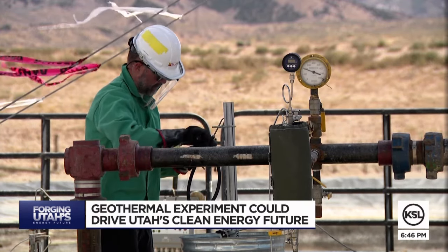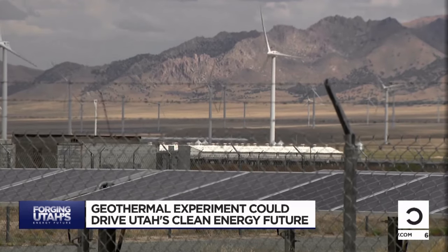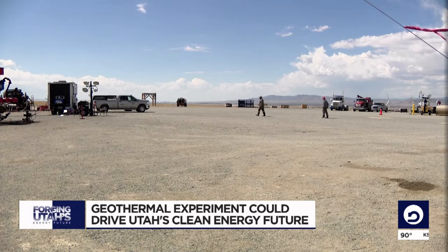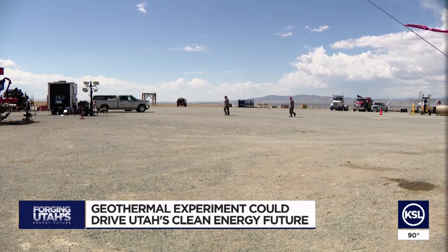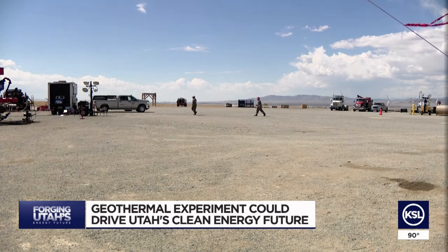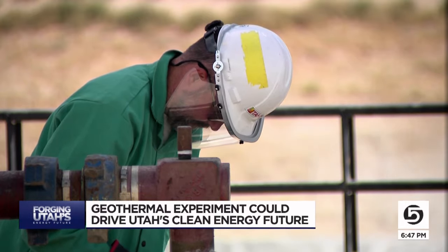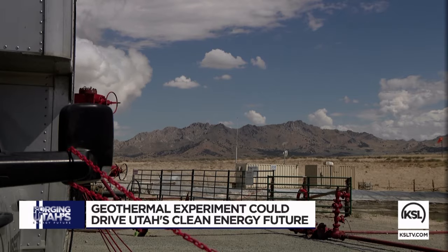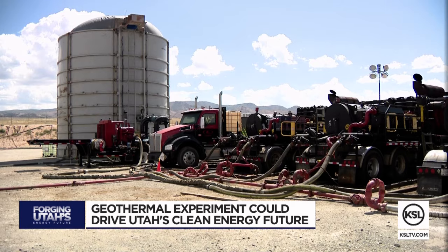FORGE sits in the middle of Utah's renewable energy corridor, which includes wind and solar farms, along with a couple of private geothermal plants that send energy to California and other neighboring states, but not Utah — at least not yet. What researchers find here could help change that. I've been involved in geothermal energy since the mid-70s, and we've never seen a boom in technology advancements like we're seeing in the last three, four years.